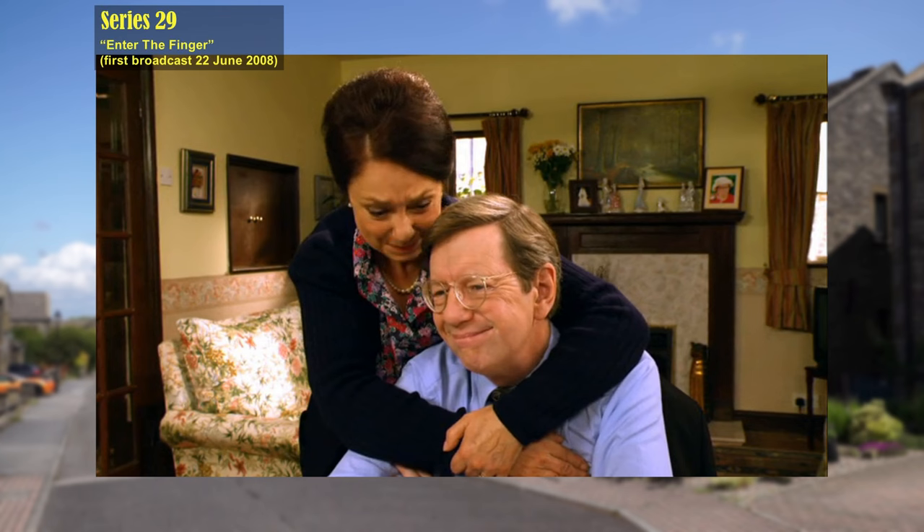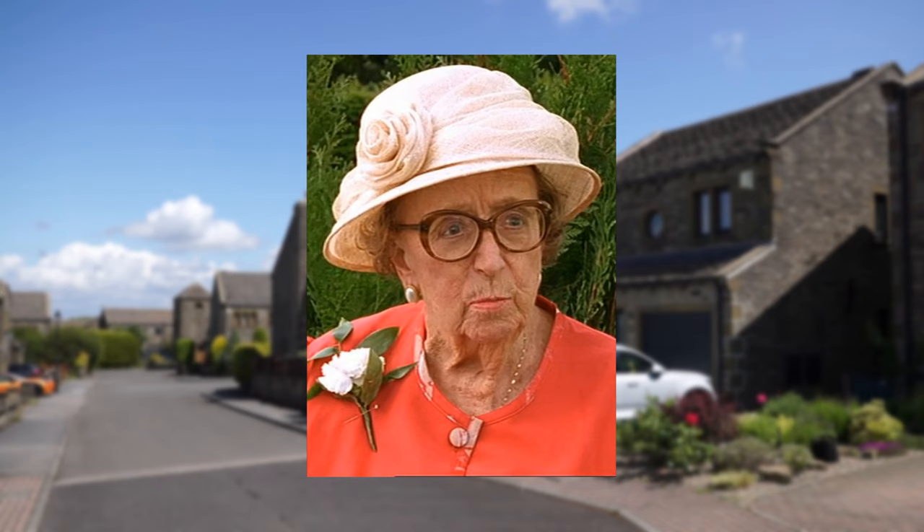There is often a framed photograph of Edie on Barry and Glenda's mantelpiece. Thora Hird passed away in March 2003, so from this episode there's a new photo of Edie on the mantelpiece, taken from the Series 24 episode 'The Secret Birthday of Norman Clegg.'